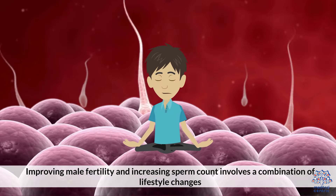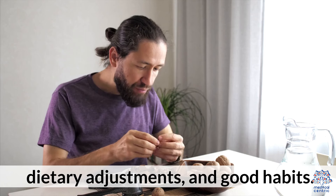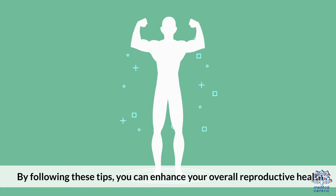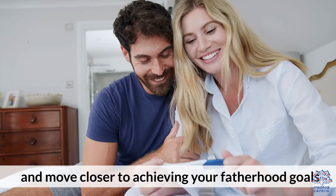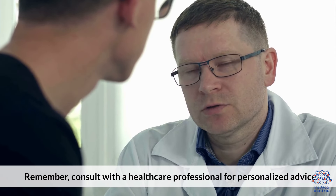Improving male fertility and increasing sperm count involves a combination of lifestyle changes, dietary adjustments, and good habits. By following these tips, you can enhance your overall reproductive health and move closer to achieving your fatherhood goals. Consult with a healthcare professional for personalized advice.